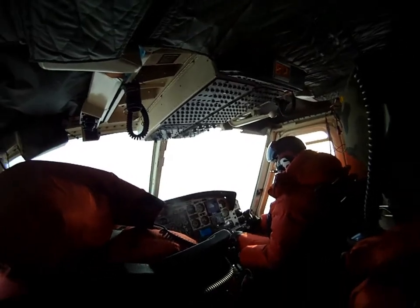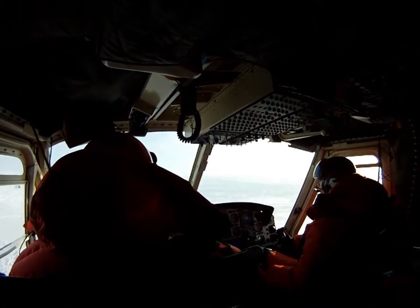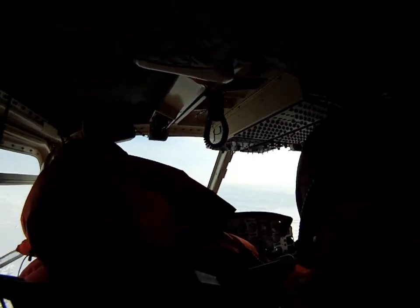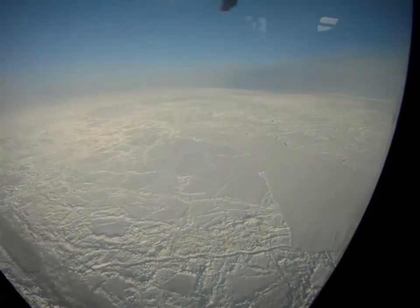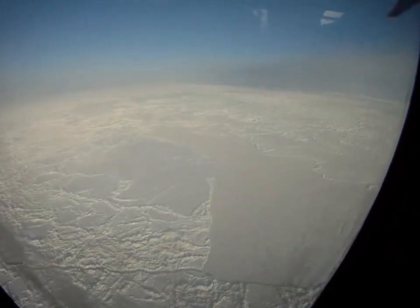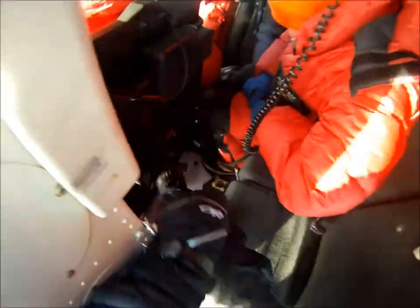Welcome to our last field blog from Barrow. This is us taking our trip out to the ice. We flew out on a Bell helicopter about a hundred miles north of Barrow and just flew until we found a good patch of ice. We had a lot of fun on the helicopter and the pilots were really great.